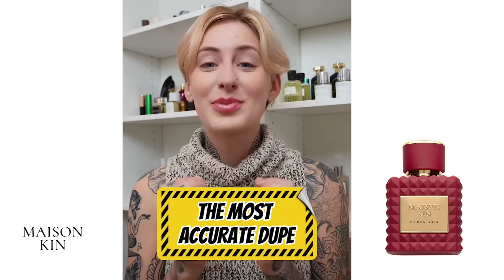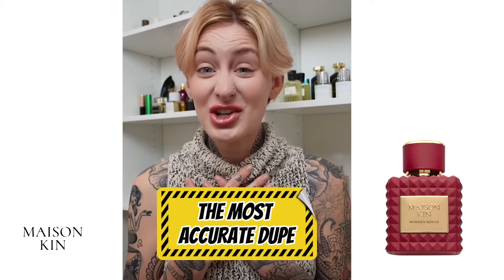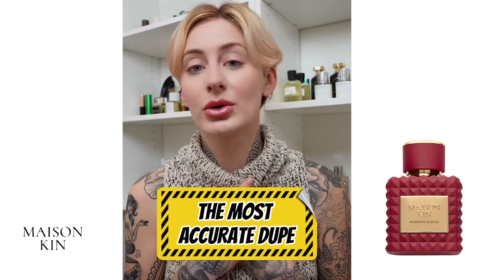I have a confession to make. Despite it being one of the most popular perfumes on the internet, I've actually never owned a full bottle of Baccarat Rouge 540. As a perfume reviewer, that's honestly kind of embarrassing to say, because it is the most coveted scent on the internet, but I could never really justify paying that much money for something that has so many good dupes out there.